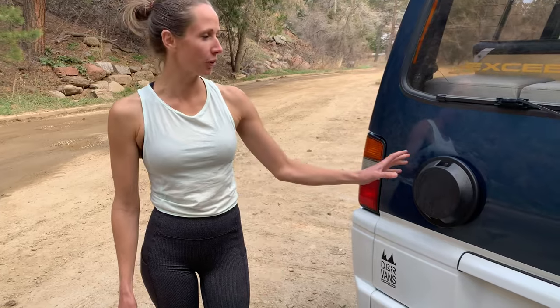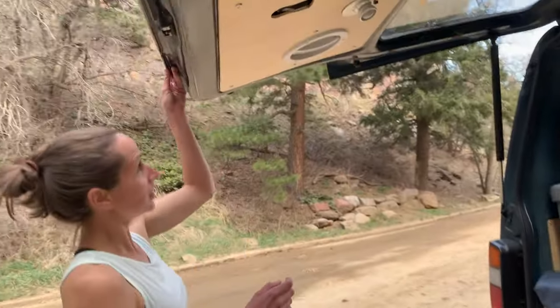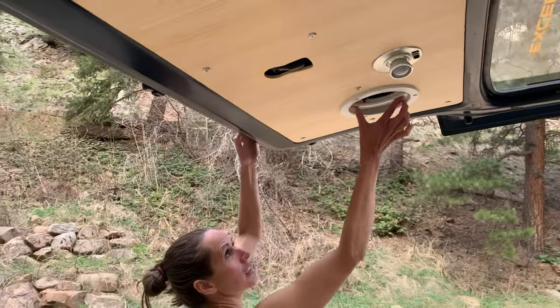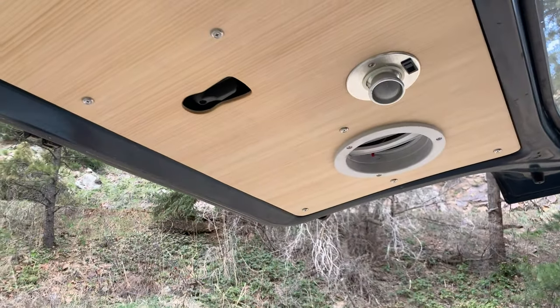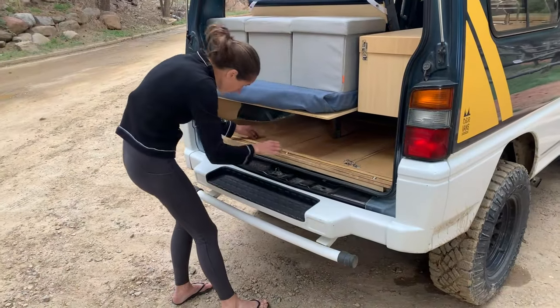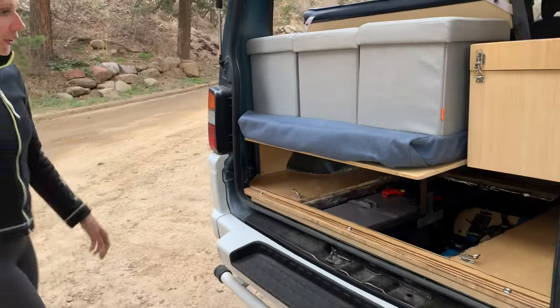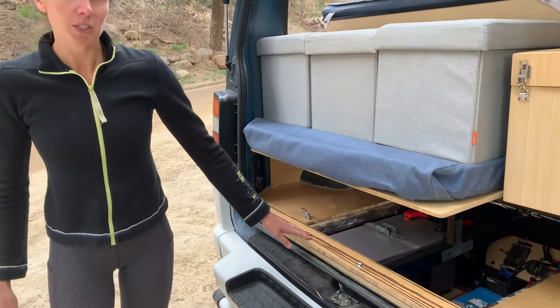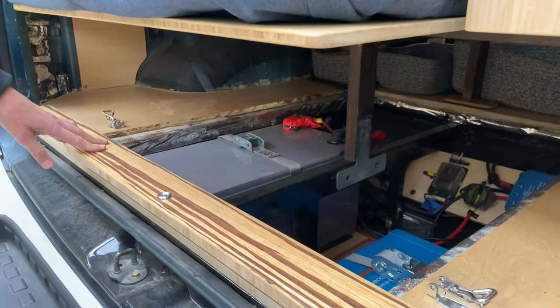For warmer days we've installed a fan through the back door. Underneath here is the electrical hub with a 200 amp hour energy battery. It's charged off of the solar panel and through the engine.